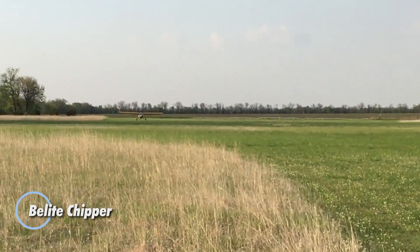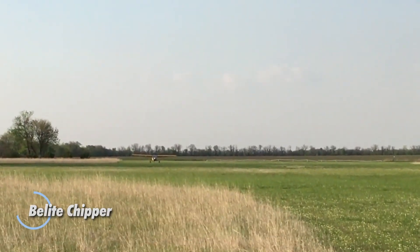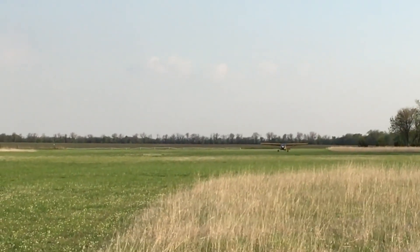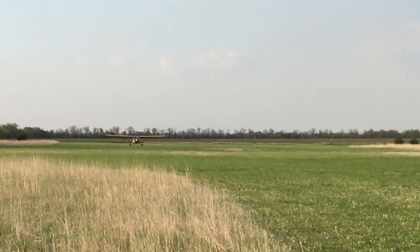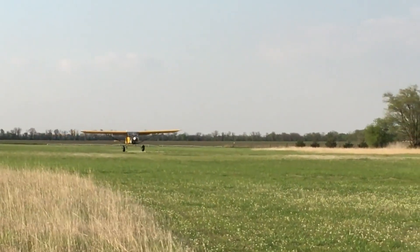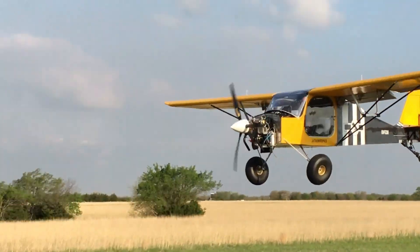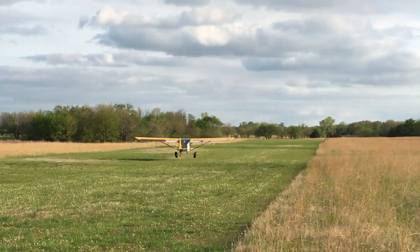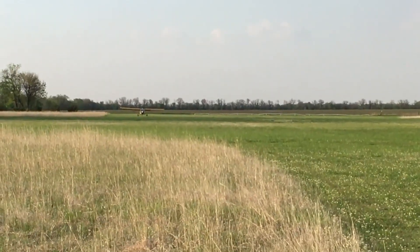The Belight Chipper is an ultralight that feels built for adventure — equal parts rugged and inviting. Its clever use of aluminum honeycomb panels blends aerospace strength with backcountry practicality, creating a lightweight yet durable machine at home on remote strips and rough clearings. Designed with builders in mind, the kit features pre-cut parts and Oratex-covered surfaces, turning assembly into a rewarding journey from workshop to runway in just a few hundred hours. Once airborne, the Chipper comes alive with the dependable Rotax 912 UL, cruising efficiently at around 90 miles per hour.